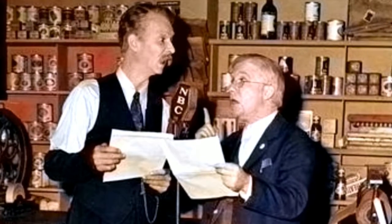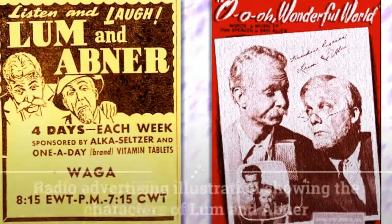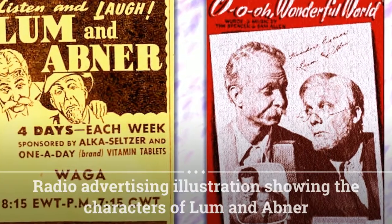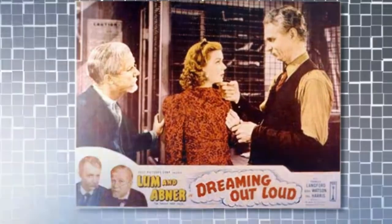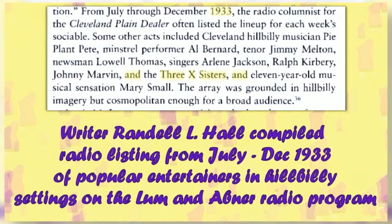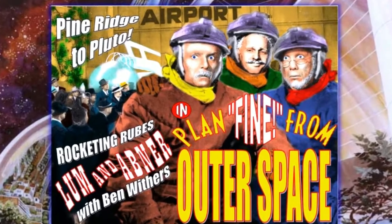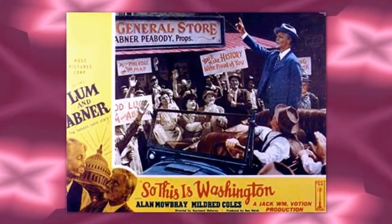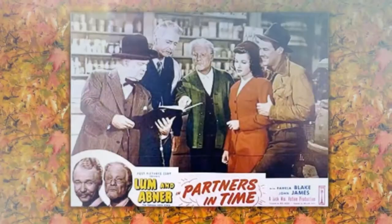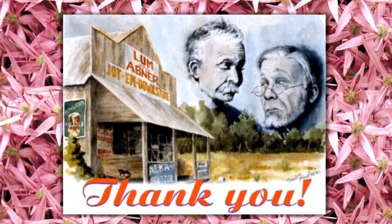Why don't you just tell Grandpappy that we'll have to let him go till things sort of pick up a little? I've been laying off to do it for a week, but just can't bring myself to tell him. You know how mad he gets — he's sort of touchy about things like that, and I know he'd just fly right off the handle. Well, I'll tell him. It ain't no use to keep him if we don't need him. Put it in a nice way, Abner — we don't want to hurt his feelings.